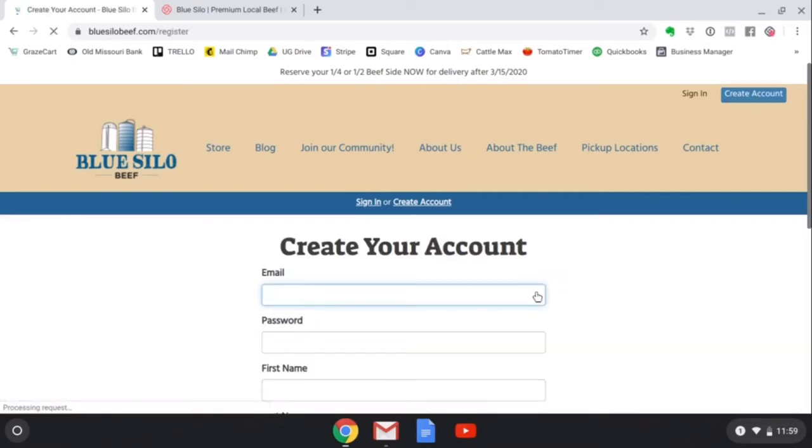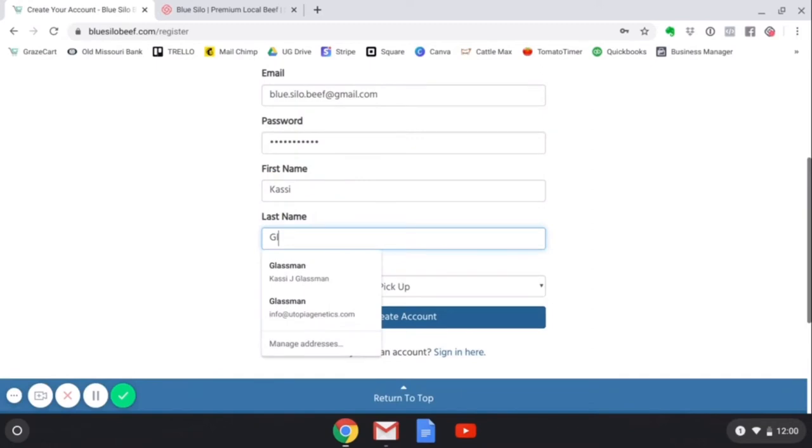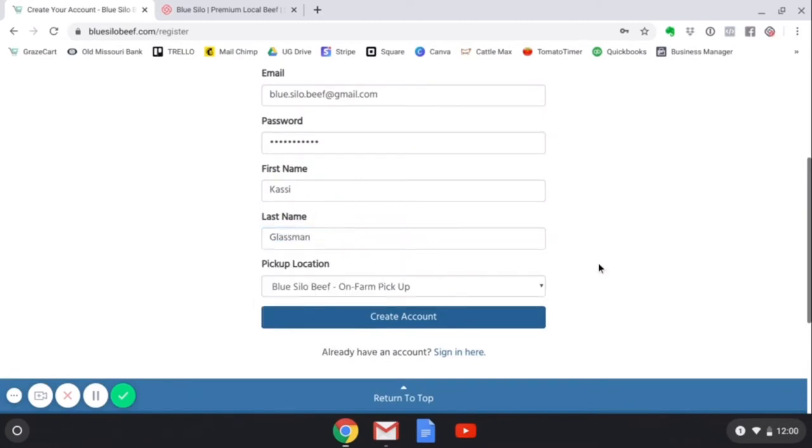Here is where you will enter your email address, your password, first name, last name, and your preferred pickup location. If you are unsure what to put here, just leave it as on farm pickup. It can always be changed later on.